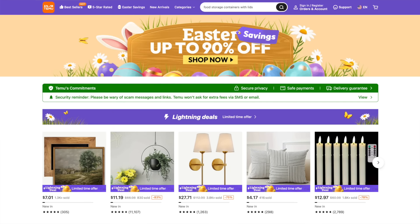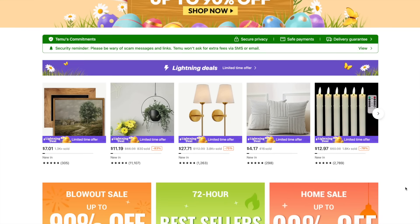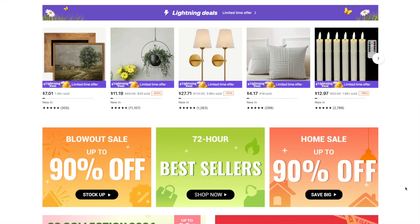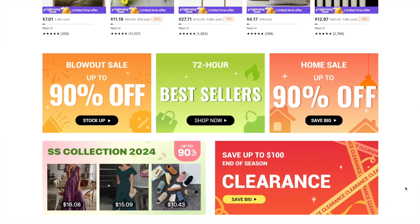Hello, everyone! Welcome back to my channel and welcome to today's video. Today I am sharing yet another humongous Temu home decor haul, and I would like to thank Temu for sponsoring today's video. Temu is an online marketplace that offers the most competitively priced items in multiple categories. They also offer sitewide sales with savings up to 90% off, as well as free shipping and free returns for up to 90 days.